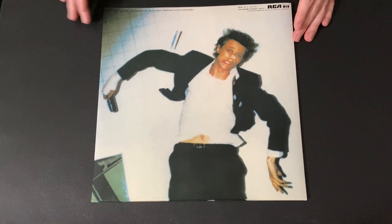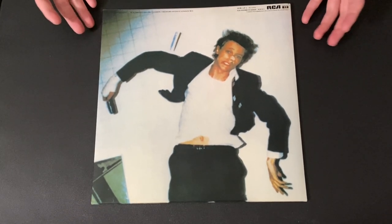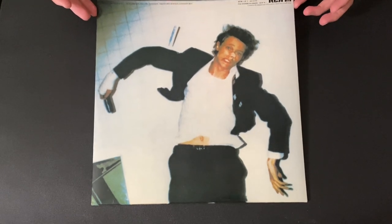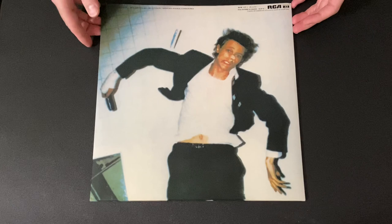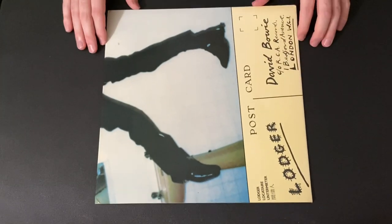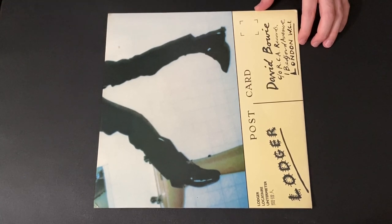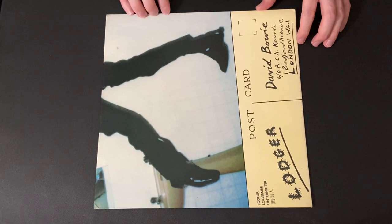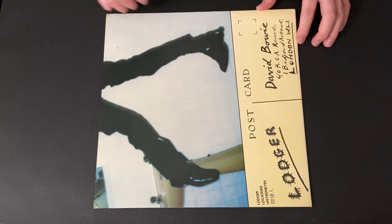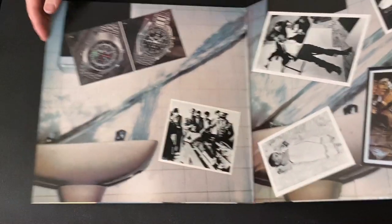I've never seen a jacket with this level of glossiness on anything vintage. It's usually hyper-modern stuff where they wanted a really fancy jacket, but this thing is just beautiful. The actual cardstock is quite thin, so it's a little floppy - that's pretty much how almost all British pressings were. I've seen American pressings of this and it was just a standard jacket, still gatefold but not like this, so you definitely want the British pressing - the jacket is gorgeous and iconic.